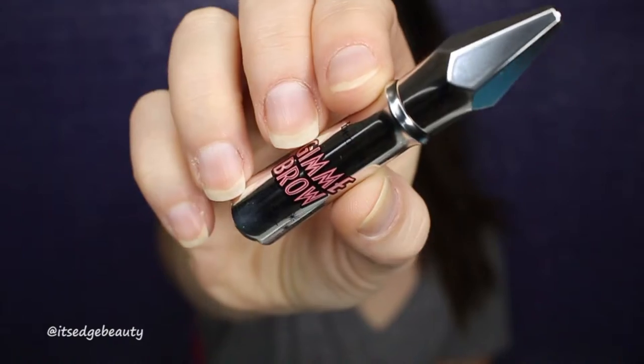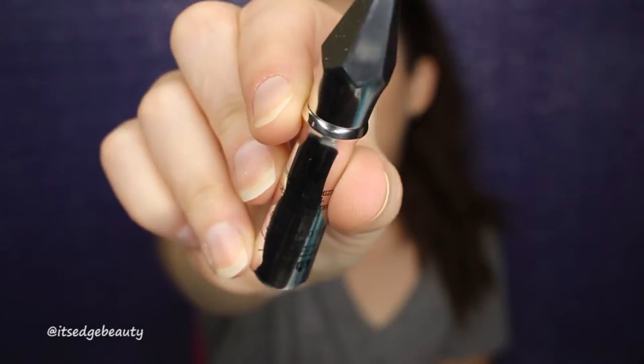Next I'm doing my brows. I'm using the Benefit Gimme Brow in shade 3. I use the Morphe brush just for the spoolie to brush through my brows first, and then apply the product into the eyebrows and brush it through.